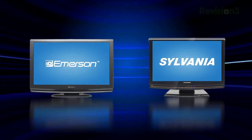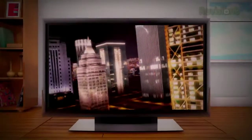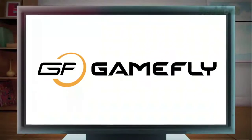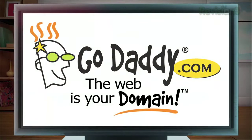Coming up on today's episode: Bargain HDTV recommendations, how to clean your screen without screwing it up, and the Blu-ray releases for the week of August 4th. This is HD Nation, brought to you by Gamefly, Netflix, and GoDaddy.com.